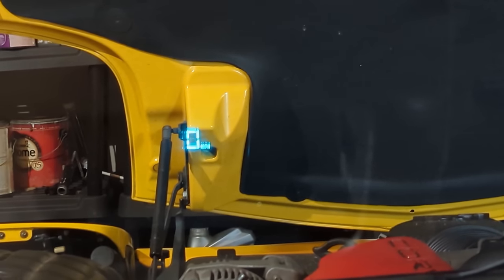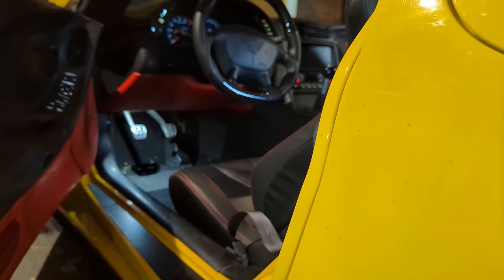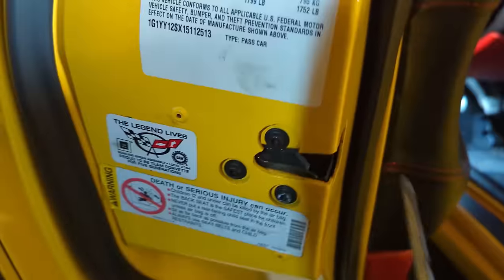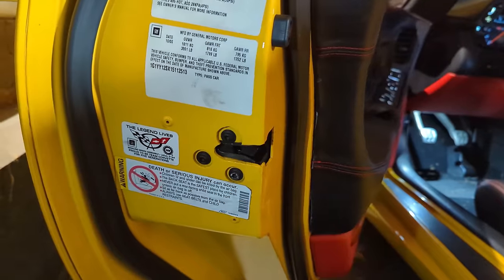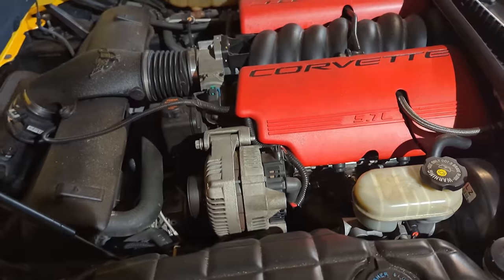Number seventeen is not unique to the Corvette but it's a really good tool: when working on your car with the door open and you don't want to disconnect the battery, just take a screwdriver and push it right into the door jamb switch. The car thinks the door is closed, it'll turn off your interior lights, and you're good to work on your car as long as you need.